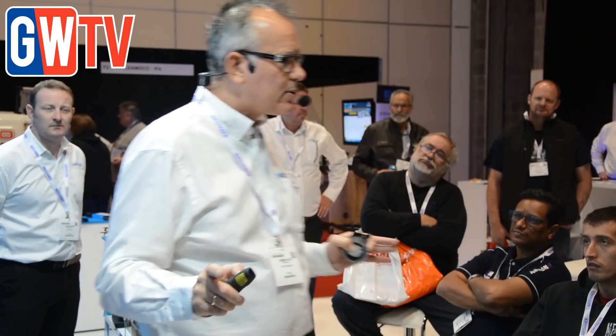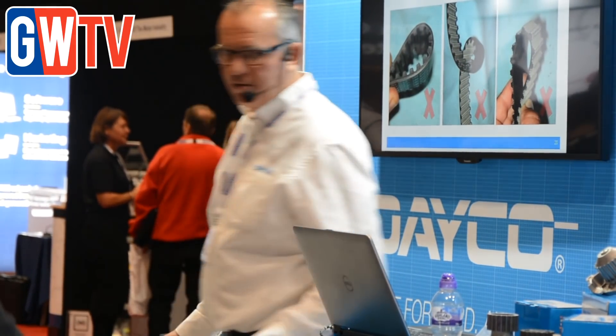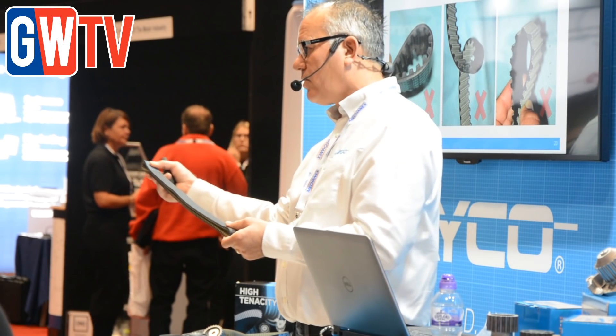It's a warning that Dayco is issuing to mechanics across the country, with its popular on-stand presentations held at trade events. Craig noted that Dayco brought this to his attention and he found the seminar very interesting and informative. It's all about information — if you haven't got the correct information, you might be in serious trouble.